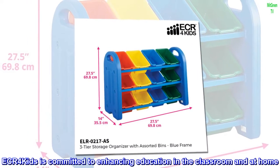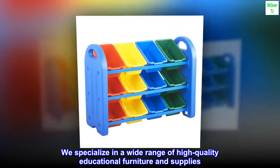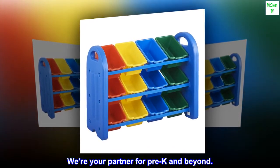ECR4Kids is committed to enhancing education in the classroom and at home. We specialize in a wide range of high-quality educational furniture and supplies. We're your partner for pre-K and beyond.